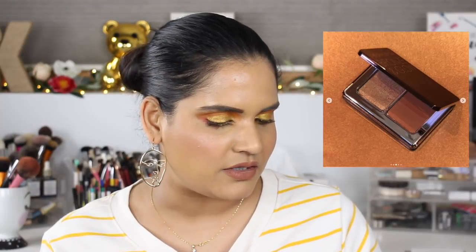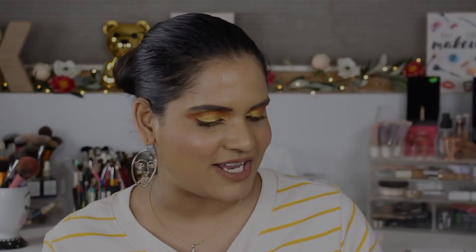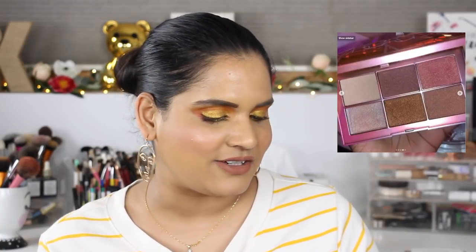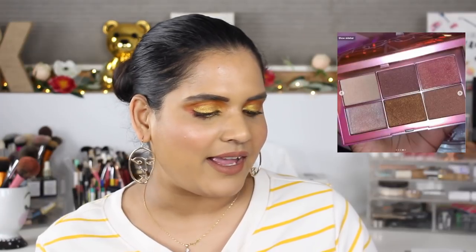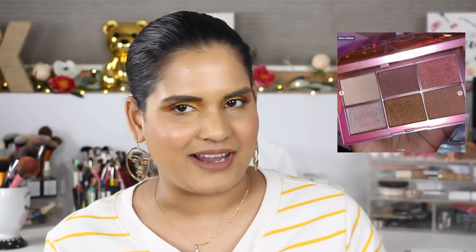Natasha Denona came out with a new mini Bronze and Glow as well as some Diamond and Blush palettes. I have one of the earlier ones from this line and I don't think it's that good of a formula, so I'm staying away from that collection. NARS also launched its Orgasm collection — the standout piece is the big palette with cream highlighters — but all the reviews I've seen have not been very positive, so I don't feel the need to pick anything up. I used to be an orgasm fan, but I really don't care anymore.